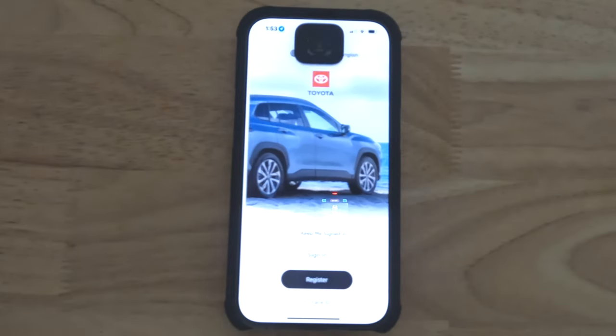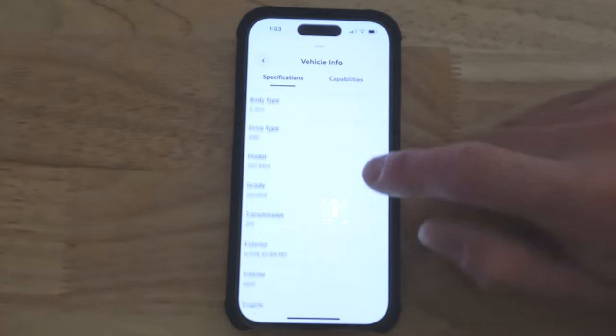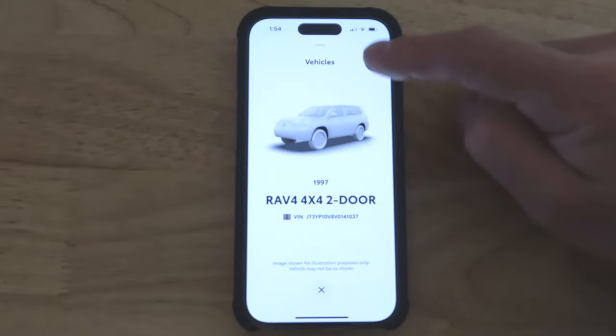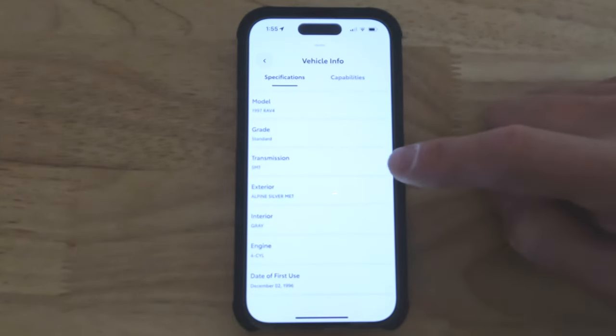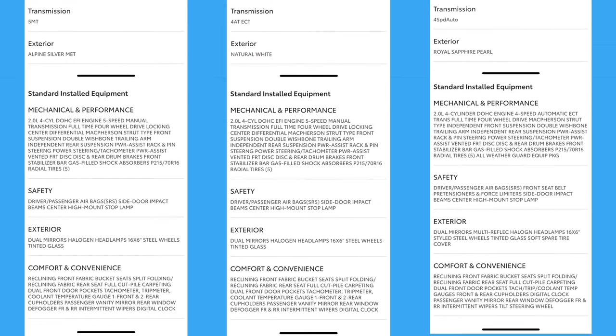I installed the Toyota app on my phone and added my RAV4 by scanning the VIN with the camera. Click Glovebox, then Specs and Capabilities — this screen shows all the factory options that came with my RAV4, including any upgrades the original owner paid for. You can also add other cars by typing in their VIN. I added the white Pull&Save car and the purple Pick&Pull car. Comparing them: mine is the 2-door with manual transmission; the junkyard cars are both 4-door automatic. Nobody has a limited slip rear differential, fender flares, or a sunroof. If you're hunting for the super rare Torsen limited slip rear differential, you can gather VINs from junkyards, add them to your app, and read the installed equipment section.